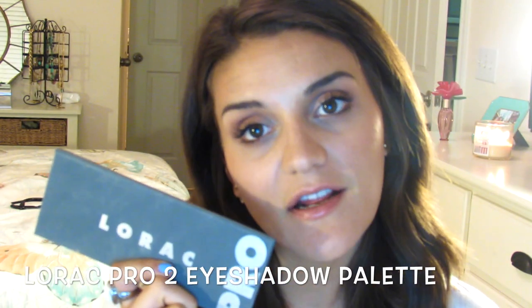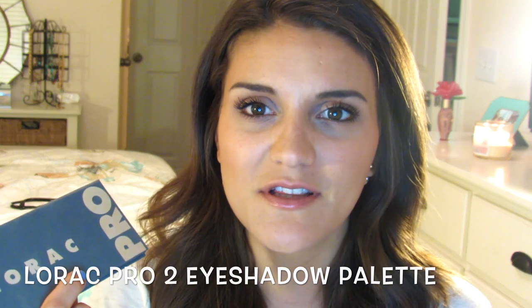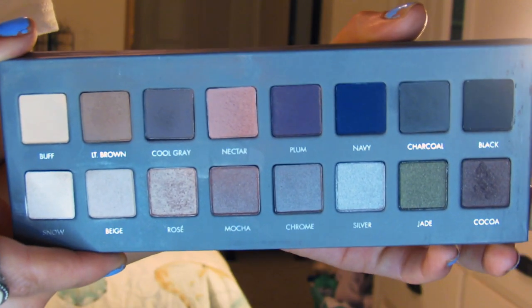The next product I picked up from Ulta that I'm loving is the Lorac Pro 2 palette. I saw this all over YouTube. I kept telling myself I didn't need it, that I should use my original Lorac Pro more first, and I wasn't really reaching for the first one that much. But I have been reaching for this one every single day since I got it. The colors are beautiful. The ones I've been reaching for the most include Buff — I use it all over my eyelid, and even just as a matte highlight it's really nice. It's just a very pale yellow color.